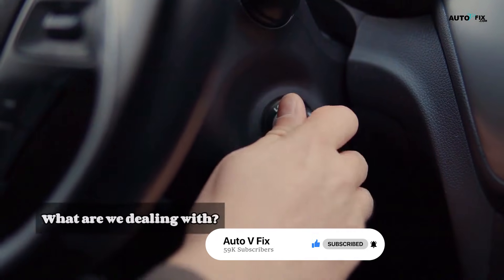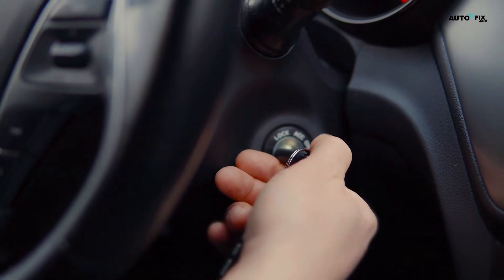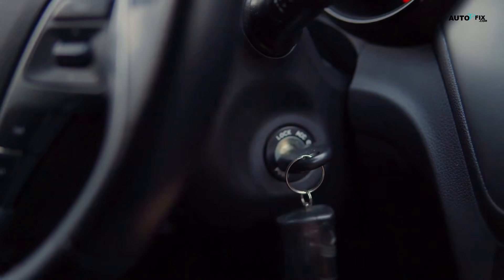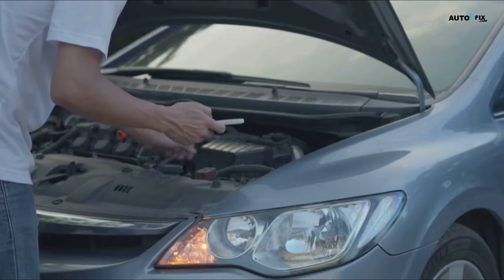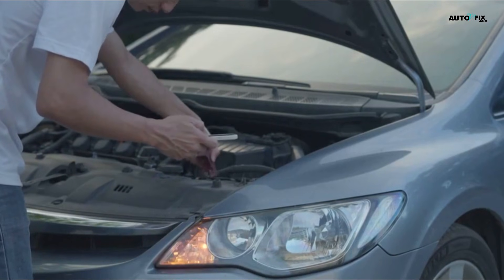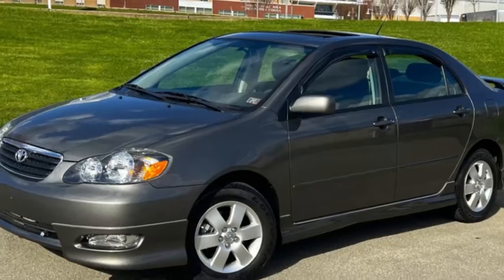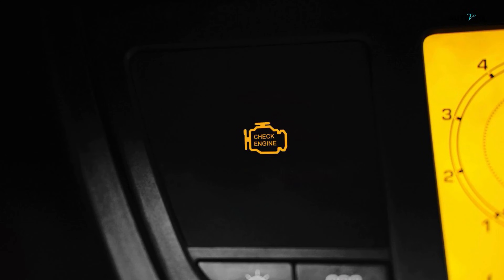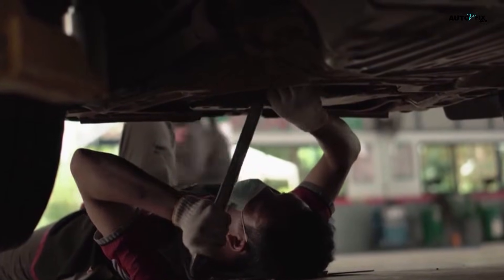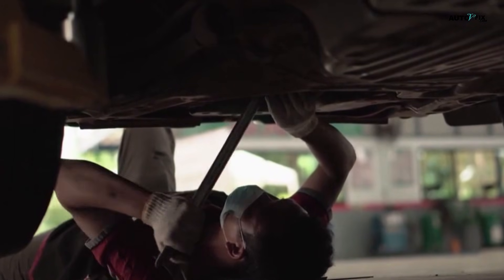First off, let's talk about what we're dealing with here. Idle vibration is what happens when your engine is running but your car is not moving, like when you're sitting at a stoplight or parked. Some light vibration is normal, especially if your car has a few years or miles on it. But when it feels like the whole car is doing a dance routine, that's not normal, and it's usually a sign that something isn't running right under the hood. Here are 11 of the most common reasons why your car might be shaking at idle, and what you can do about it.